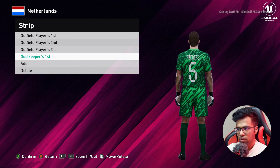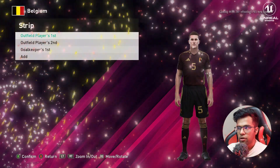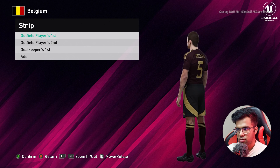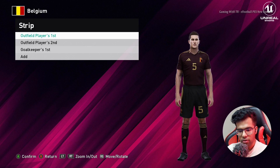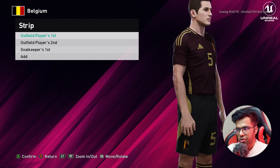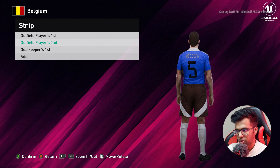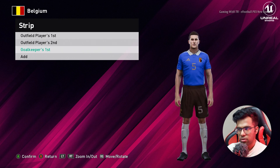Let's go for the next team — here is Belgium. This is the home jersey of Belgium, you guys can see. Let me show you from the zoom. Here is the away version, it's pretty cool, and here is the goalkeeper version.